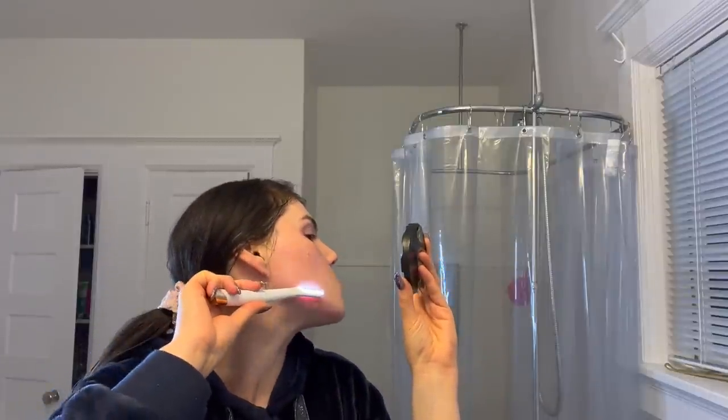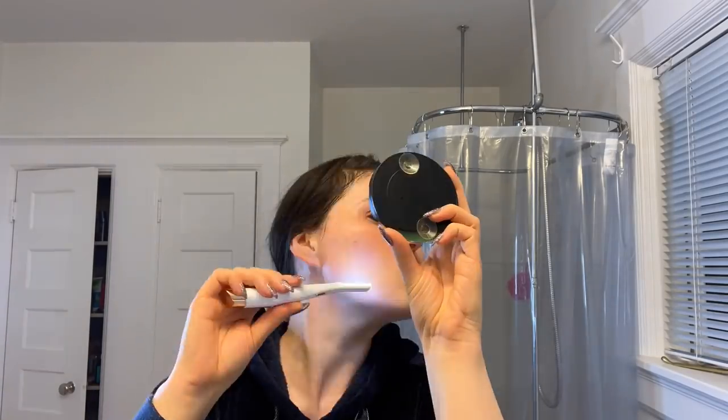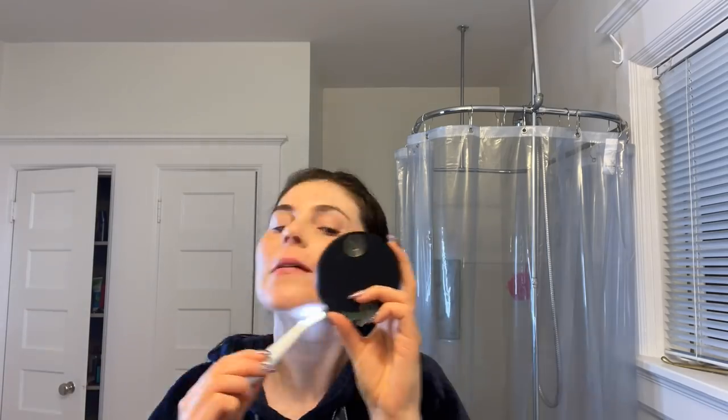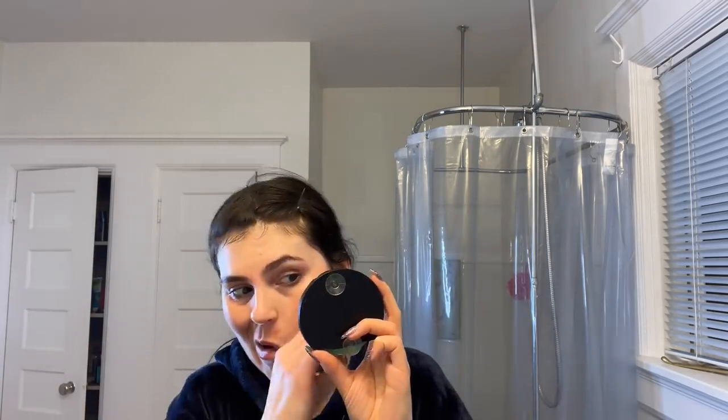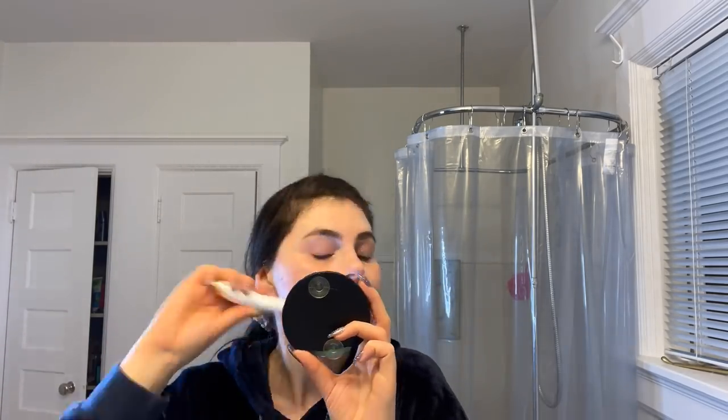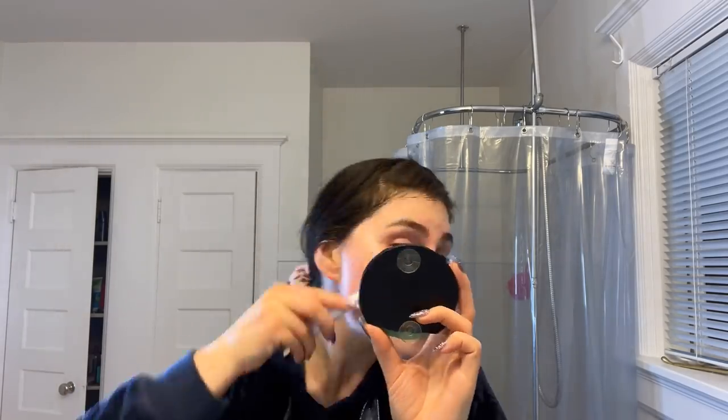I'm going over my face and it does feel smoother than before. I feel like I got most of it. I didn't do much on my forehead because I feel like there's not really a lot of hairs there, so I kind of focused on the cheek and chin area. It feels a bit scratchy around here in some spots, but in other areas it does feel smoother.